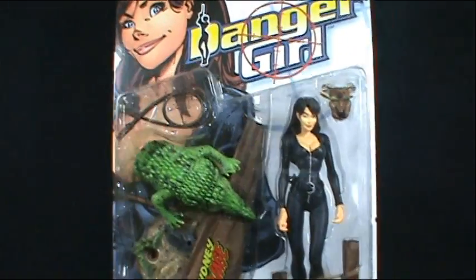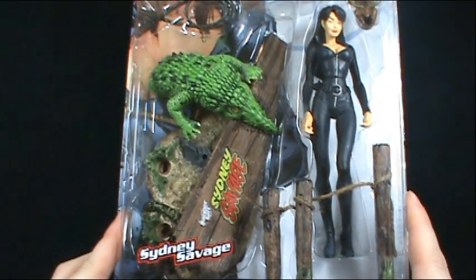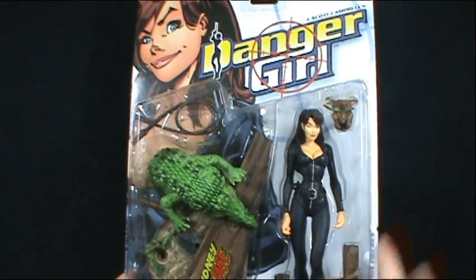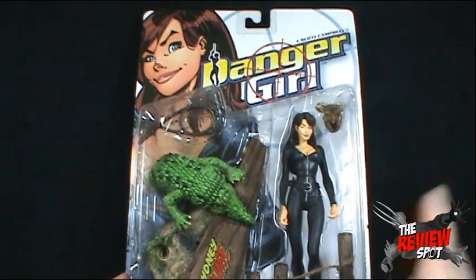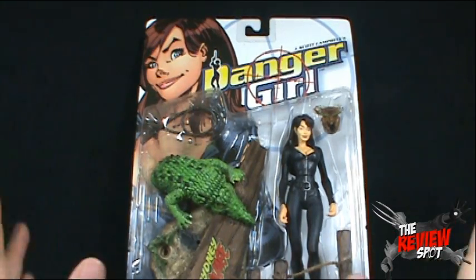On today's Retro Spot we're going to have a look at the McFarlane Toys J. Scott Campbell's Danger Girl figures. We're going to be looking today at Sydney Savage. I've already reviewed the Natalie Castle and Abbey Chase. Through both those videos I kept referring to them as Sydney Savage, so I apparently really wanted to review Sydney Savage and we're going to be having a look at her now.